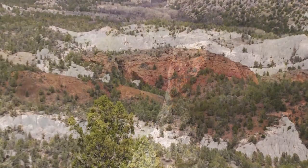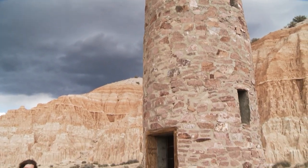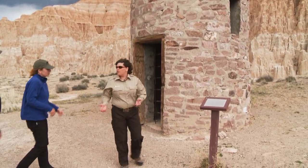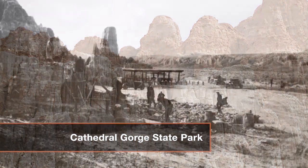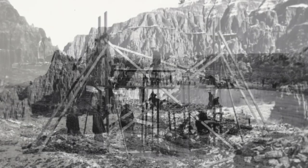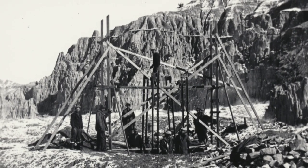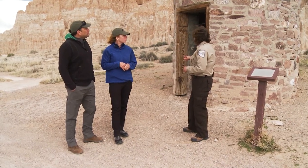The more reddish colored material is actually lava flows. The interesting thing about this area is we actually have five state parks in a 50-mile radius, and not one is like the other. Here we are, just less than an hour's drive from Beaver Dam State Park, at Cathedral Gorge — you can tell how different it is. The Civilian Conservation Corps built over 800 state parks across the United States. This is one of the first four state parks in the state, and these structures were built around 1934 and 1935.